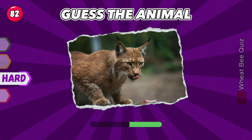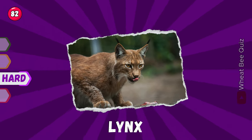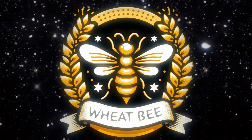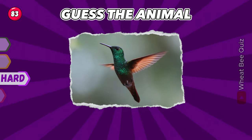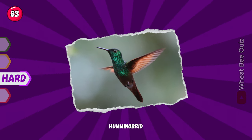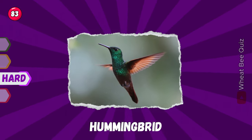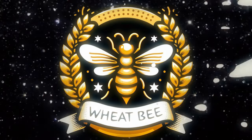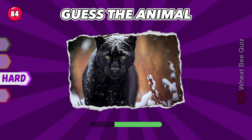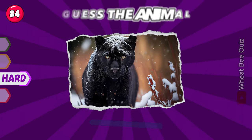Let's see if you get this one. Lynx. That's right. What is this? It's a hummingbird. Let's move on to the next. Panther.